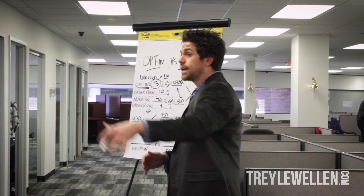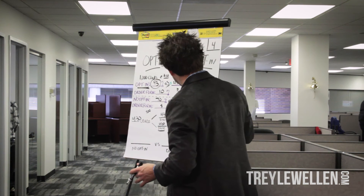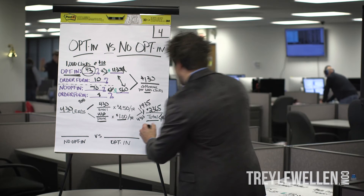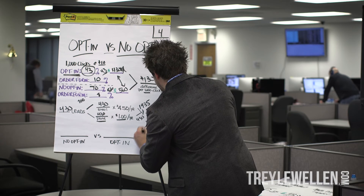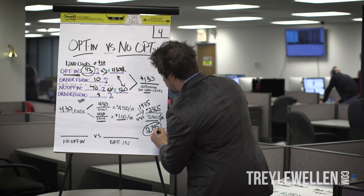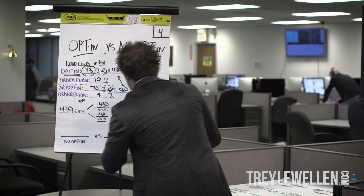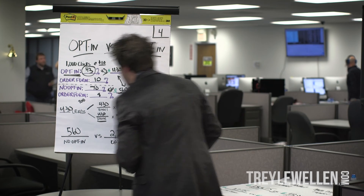So now we're going to take $2,365 plus our original $430 from initial sales. That gives us $2,795 total for the opt-in funnel. So $2,795 versus what we initially got with a no opt-in, which was $560.